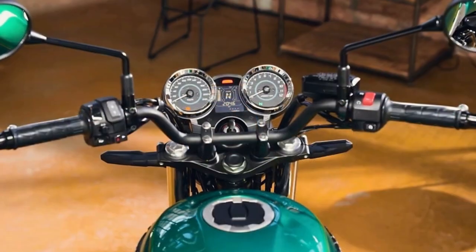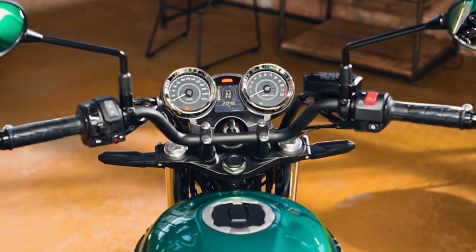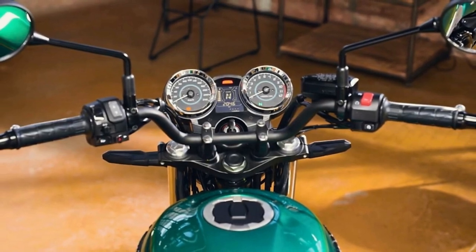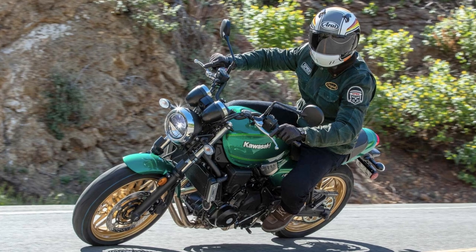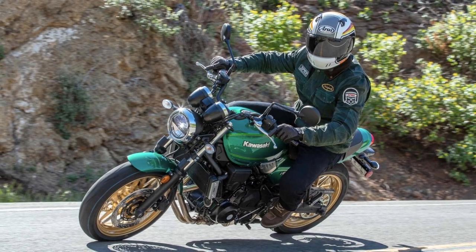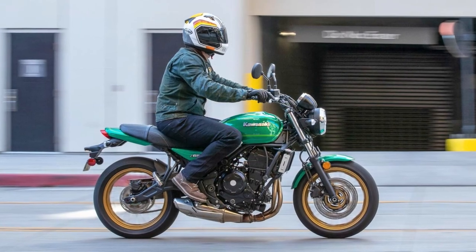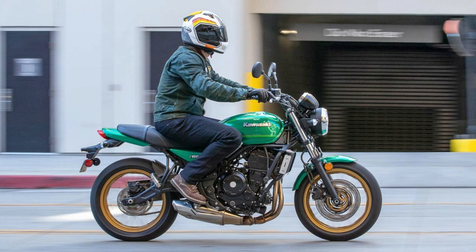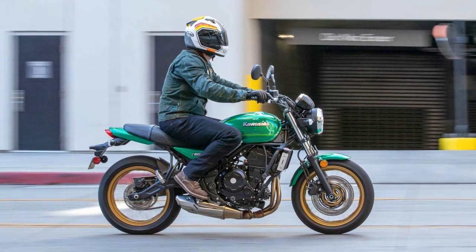The 2023 Z650RS comes with traction control — a nifty feature to keep you from slipping on slippery roads. You've got two color options: metallic graphite gray and candy-tone green. In a nutshell, the 2023 Kawasaki Z650RS is a powerful, stylish, and safe ride for those who crave a thrilling experience.